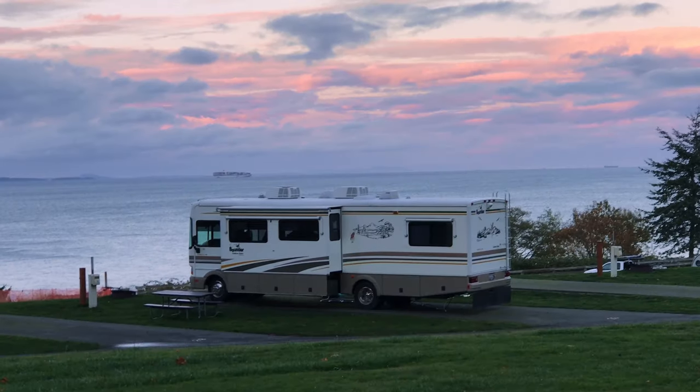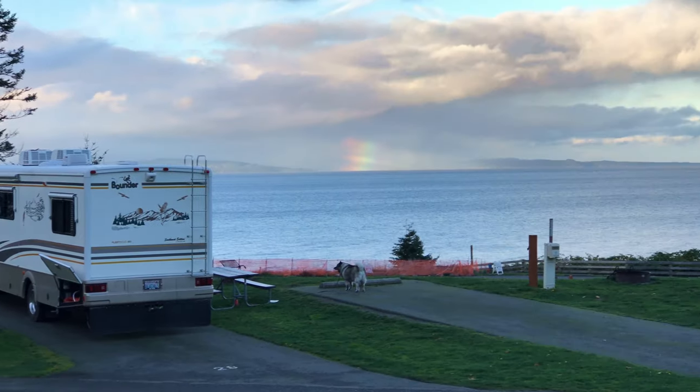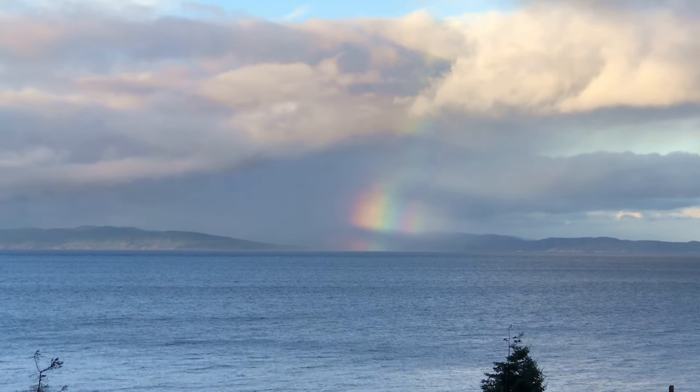This is Salt Creek, Clallam County Park. We're in campsite 28, full hookups, beautiful view. And the treat — a rainbow and a rain cloud. That's over at Vancouver Island.